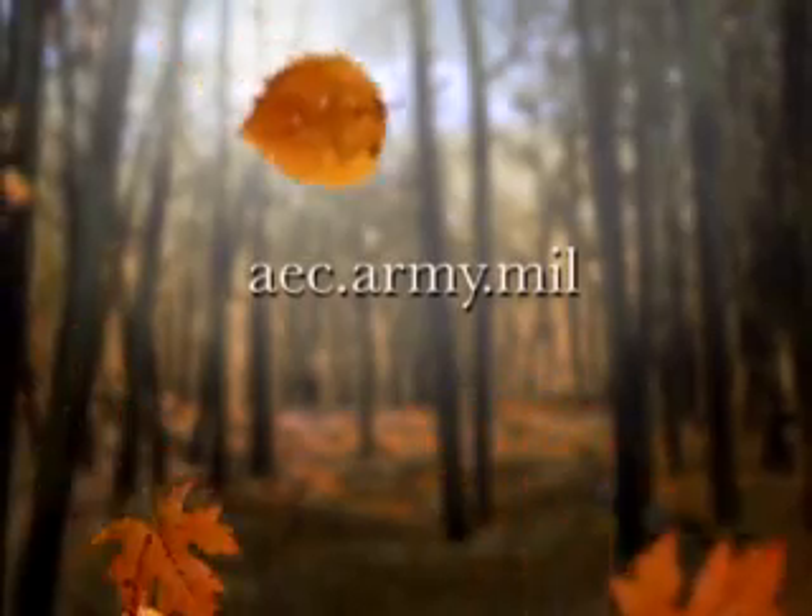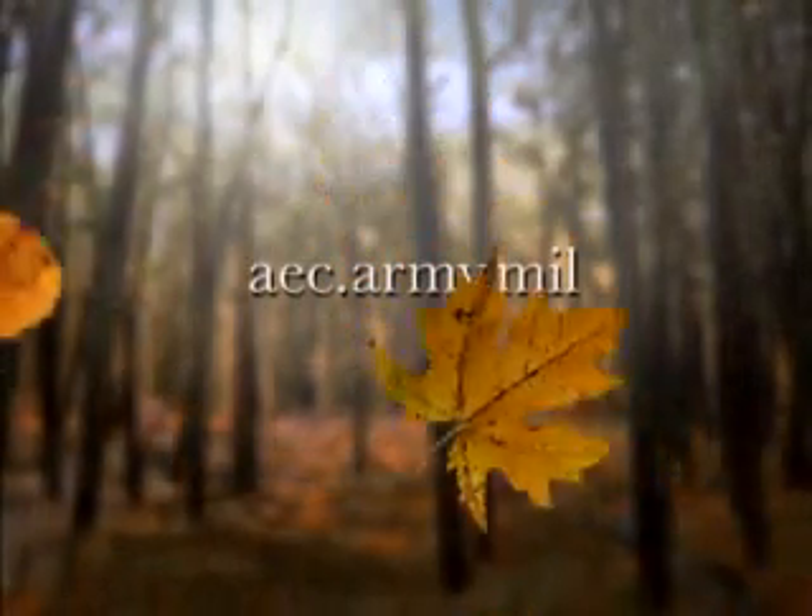James Williams reporting at Redstone Arsenal, Huntsville, Alabama. For more environmental news, log on to the Army Environmental Command website. The address is aec.army.mil.